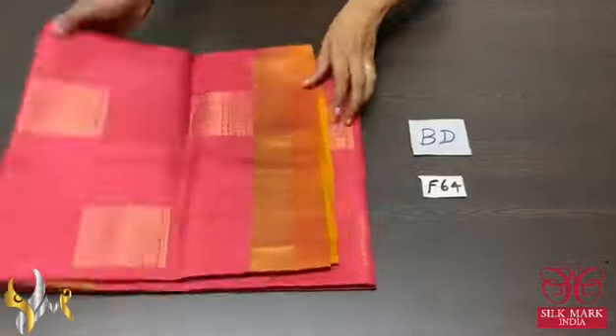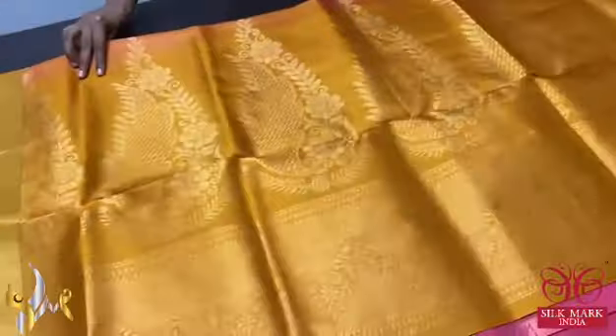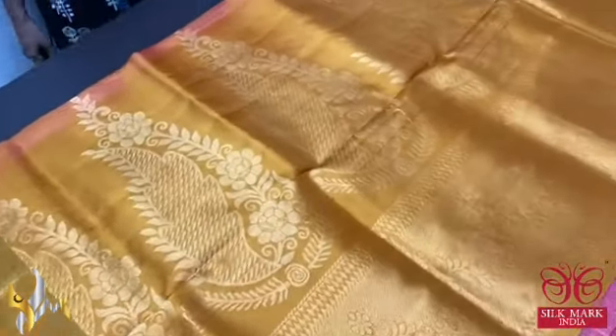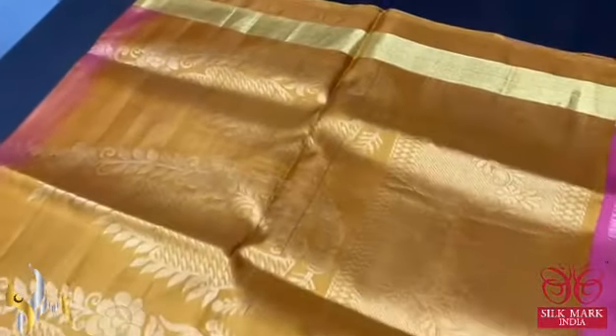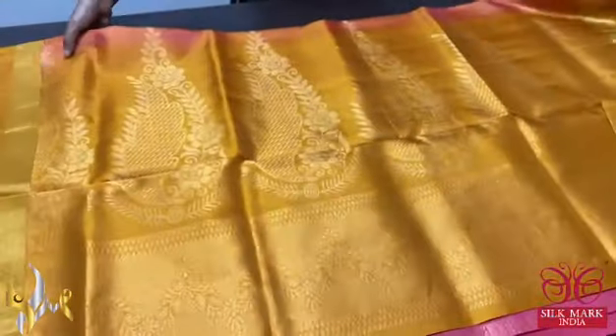Pure Kanjiwaram soft silk saree with double border design, done using golden zari work. We have a contrast pallu — the pallu is mustard yellow colour with big motif design and golden zari weaving. We have same mustard yellow blouse piece, contrast to the body colour.